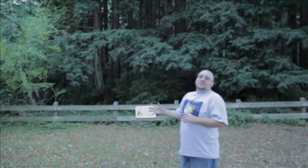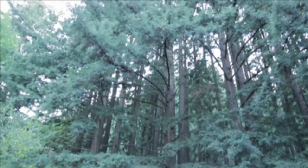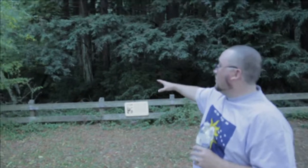These redwoods you see here are third generation redwoods — they are about 150 feet tall, some of them. They stay nice and moist and there's a creek over here that runs during the winter. Right now it looks pretty dry.